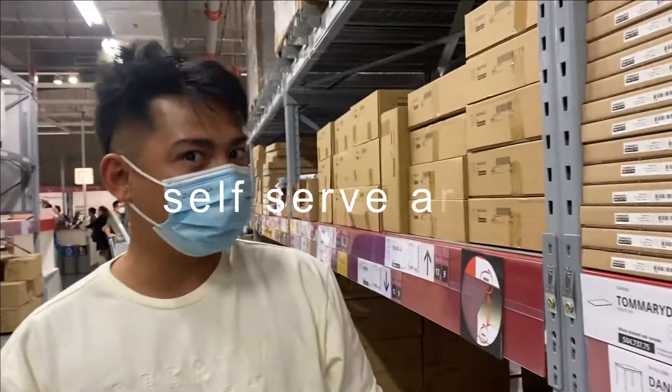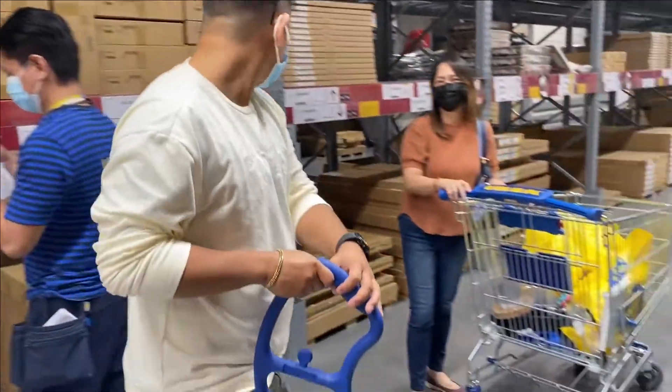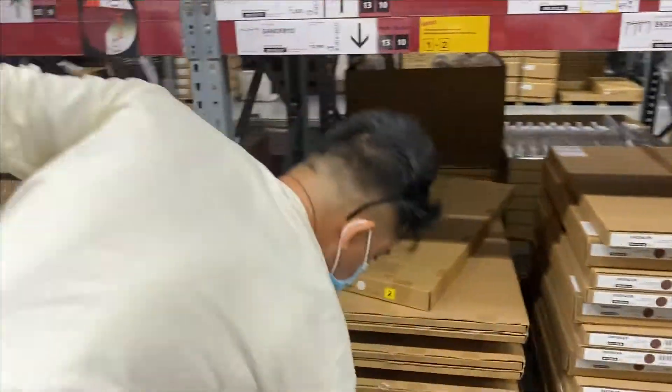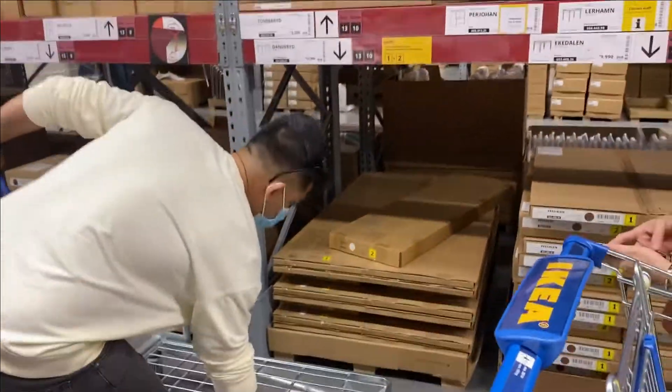The fun part is the self-service area for furniture. We bought a dining table and chairs. In the self-service area, like the other items, there's a red tag with details on where to find it.